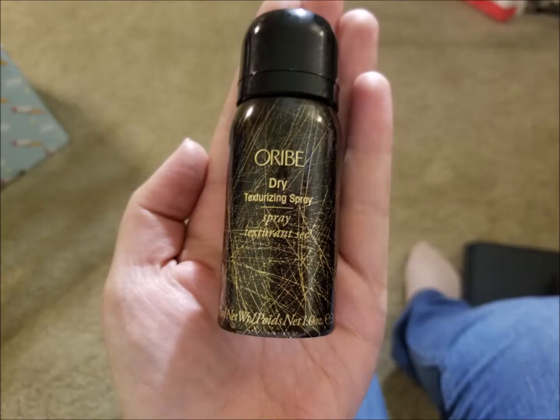Fourth item is Arive Dry Texturizing Spray. And my fifth and last item is Pure Lease Perfect Glow BB Cream SPF 30.